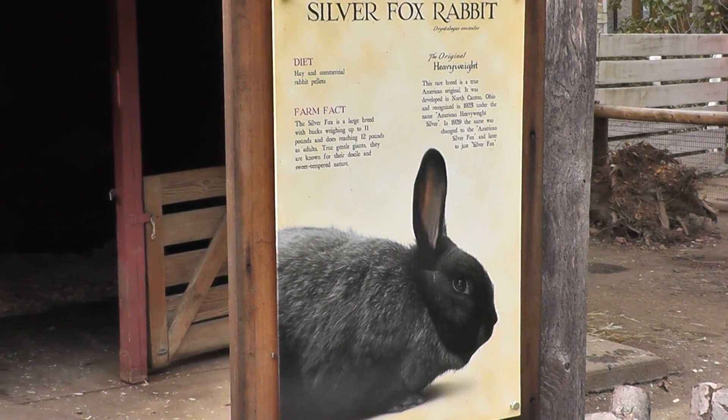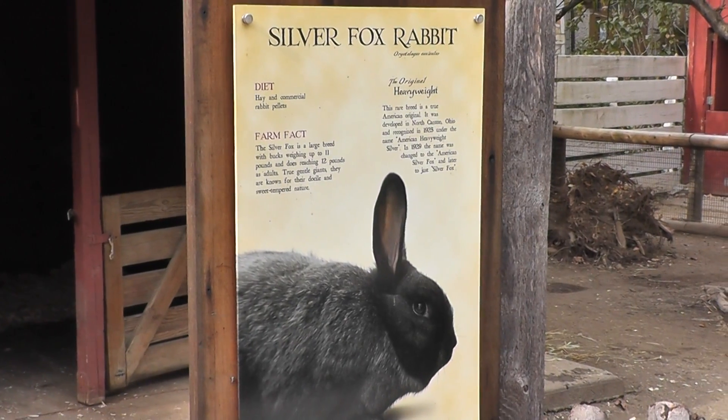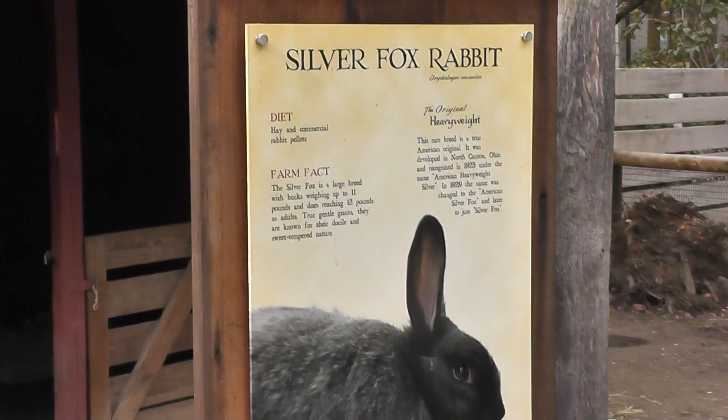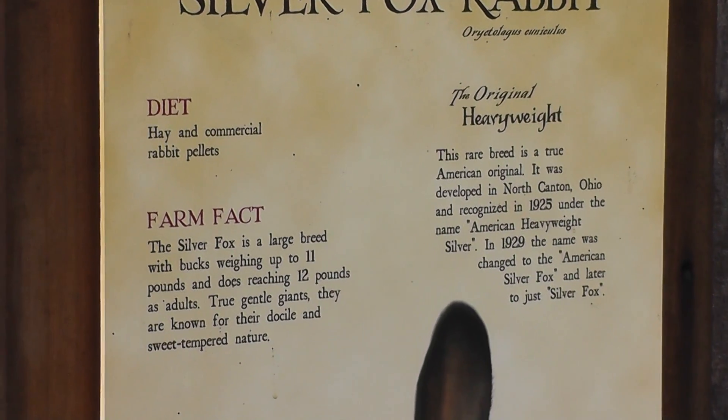Here we are on location at the Roger Williams Zoo in Providence, Rhode Island. Here you have the Silver Fox Rabbit. We'll get a little close-up for some information here. Pause the film for some information.